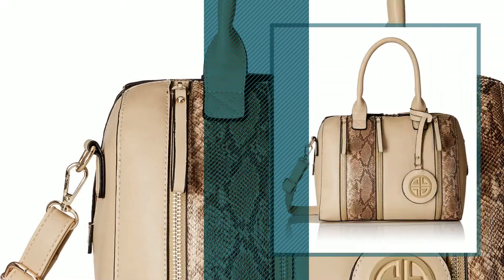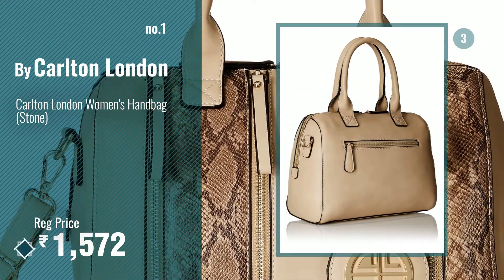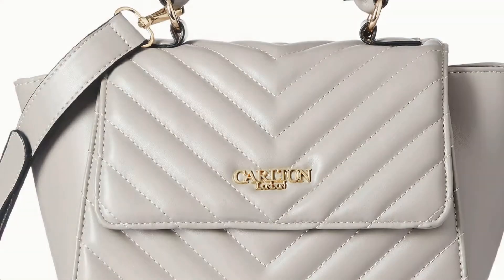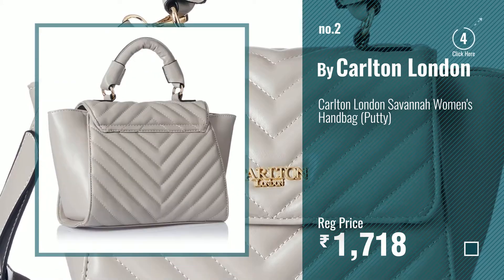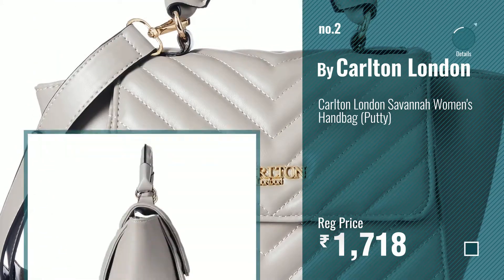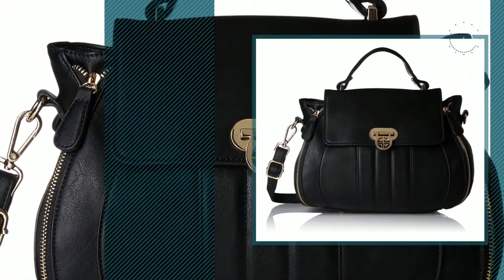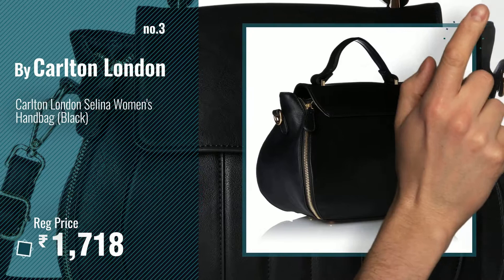Number one: most popular by Carlton London — watch this video and choose your favorite. Number two: another great product by Carlton London. Number three: get your favorite handbags now, just click the circle in the corner.